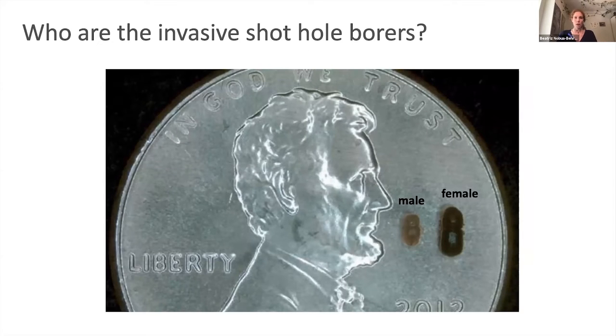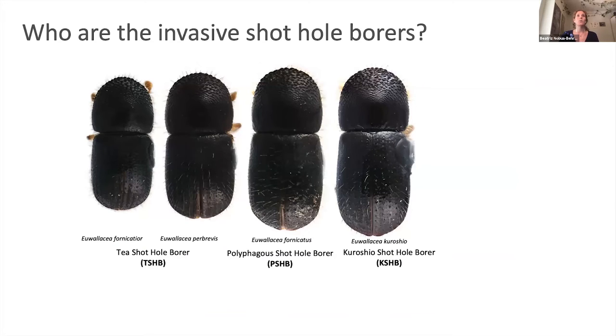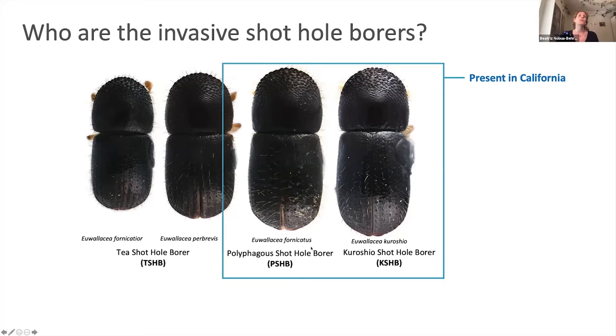Who are these invasive shothole borers? They are teeny tiny beetles — this is a penny, and as you can see, they're not much longer or bigger than Lincoln's nose. Females are a little bit bigger than males. As we know right now, there are four different species of invasive shothole borers, and of those, the polyphagous shothole borer and the Kuroshio shothole borer are present in California. This is called a species complex because all these species are morphologically indistinguishable — even under a microscope, there's no way to tell them apart except by DNA testing. That's why we call them cryptic species.